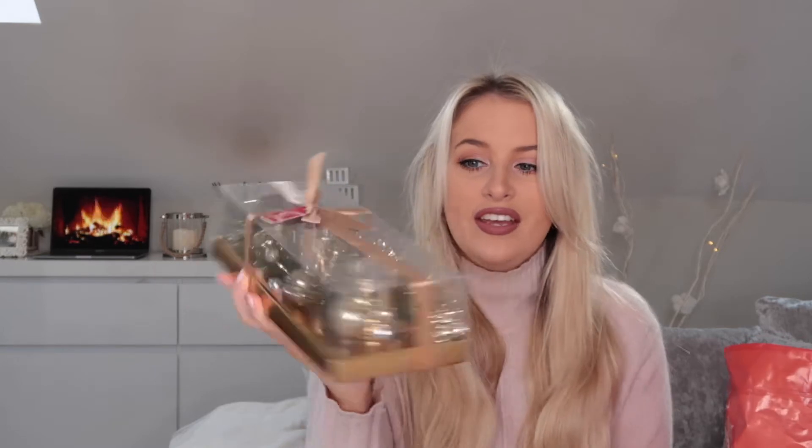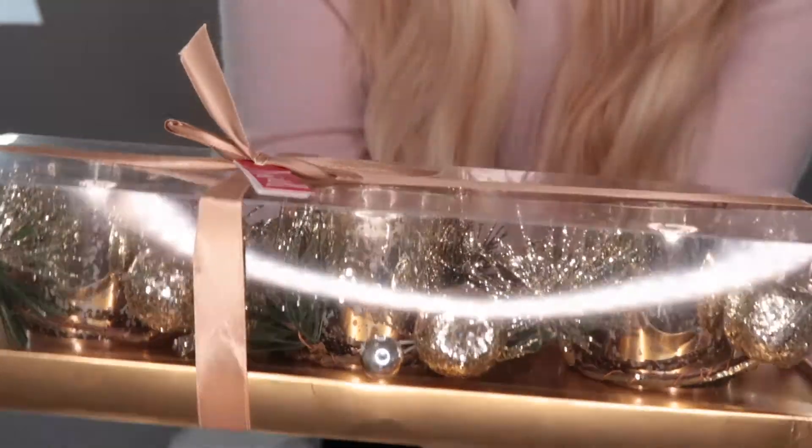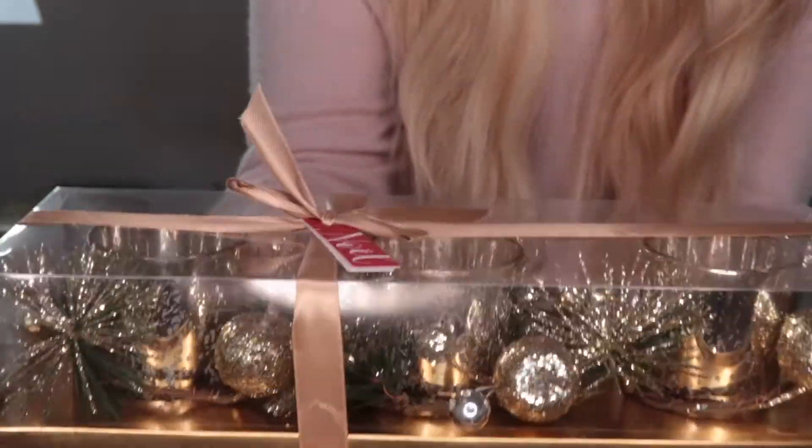The rest of my haul is from The Range, Home Bargains, and B&M. Starting with Home Bargains — first up I got these gorgeous display candles. They're little candles with a Christmas shimmer around them, and they're battery powered. I'm a nightmare with real candles. They come individually in a packet with a Christmas decoration on them. They're so cute to have around the place — three of them for about four pounds.